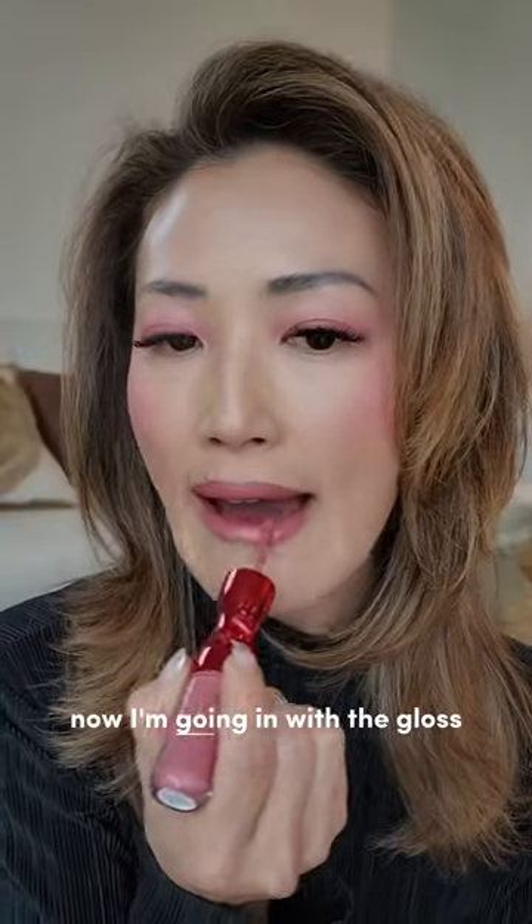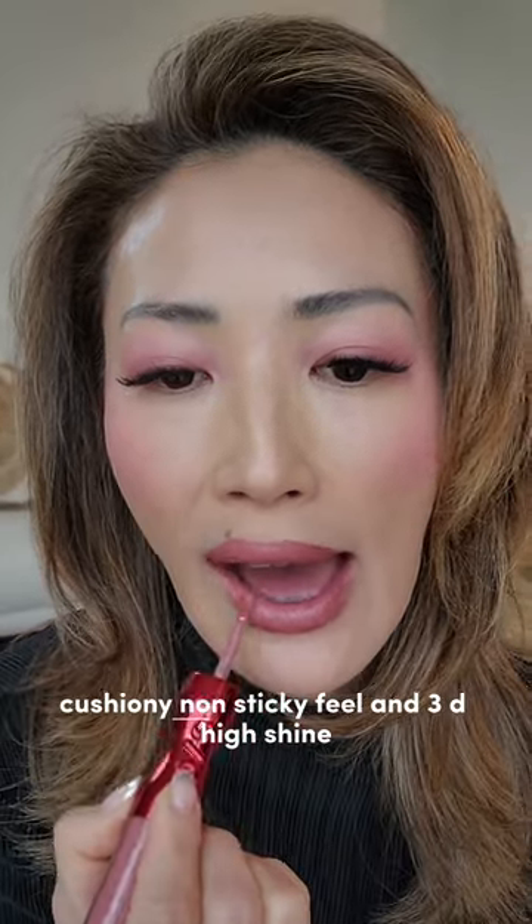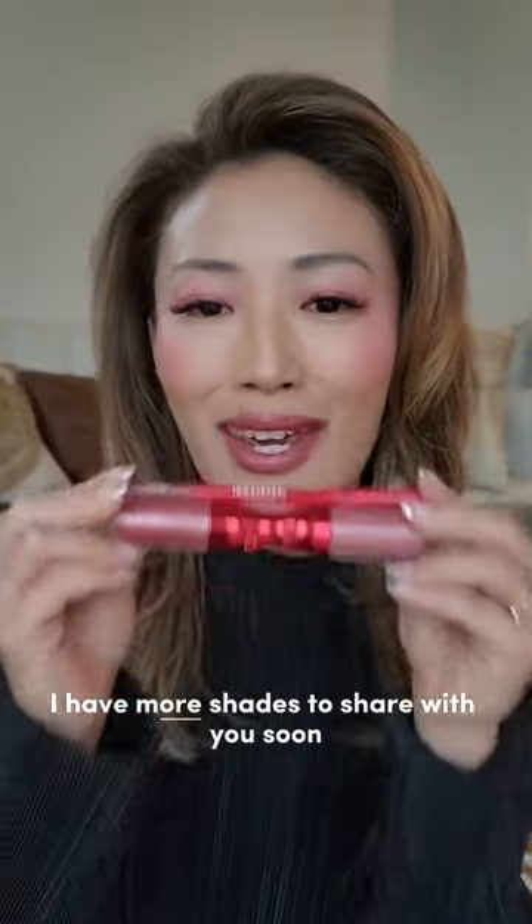Now I'm going in with the gloss. It has a 16-hour moisturizing power, cushiony, non-sticky feel, and 3D high shine. Look how beautiful this is. Check it out. I have more shades to share with you soon.